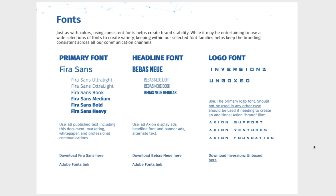Fonts: just as with colors, using consistent fonts helps create brand stability. While it may be tempting to use a wide selection of fonts for variety, keeping within selected font families helps keep the brand consistent across all communication channels. The primary font is Fura Sans, the headline font is Bebas Neue, and the logo font is Inversion Ungoxed, with some cool alternatives available. Links to download these fonts are provided in the document.